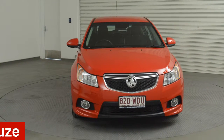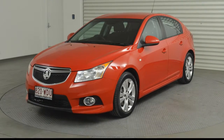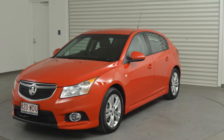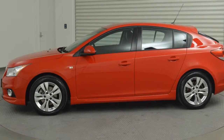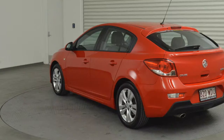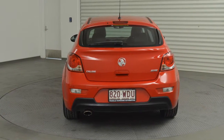In the market for a 2013 Holden Cruze? This Cruze has an efficient 1.6 litre engine and a smooth shifting automatic transmission. The attractive red exterior is complemented by its stylish interior. This vehicle has all the features you could dream of.